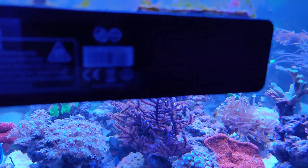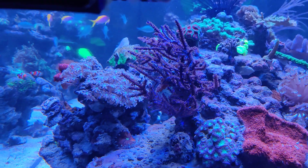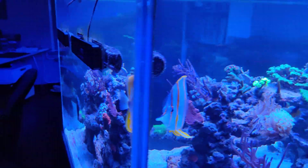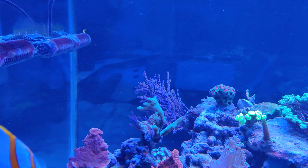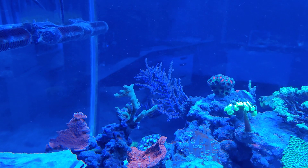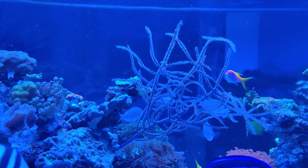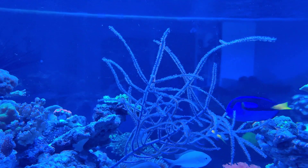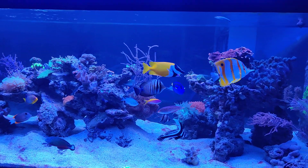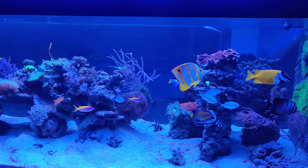Gorgonians are another type of coral I have in my tank — there are a couple of them. There's this purple one, which is a fully photosynthetic gorgonian, meaning they live off the light, so you don't need to feed them extra food or particles to keep them alive — they'll just live by the light you provide them with. Same goes for this elizabethi gorgonian, which is also photosynthetic. Overall it gives a nice look to the tank, as it has some vertical features where most corals grow horizontally.